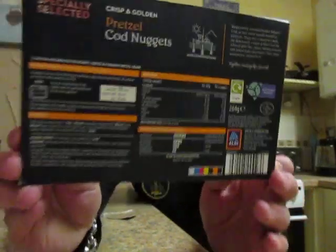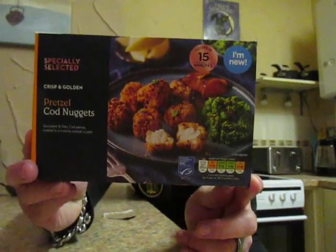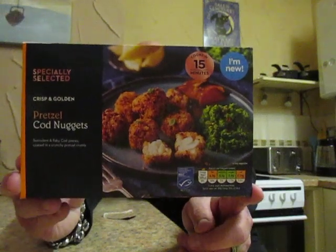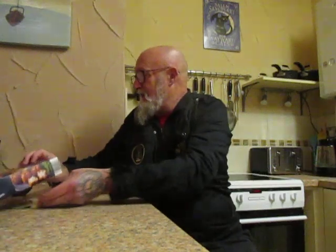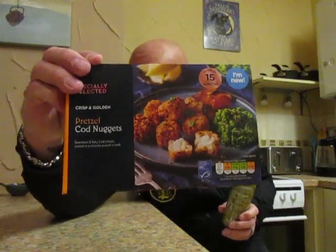At this point I would also like to welcome new subscribers Andy Sim and Juan Noro — thank you so much for being here, it means a lot. By the way, these are £1.99 from Aldi, 264 grams.